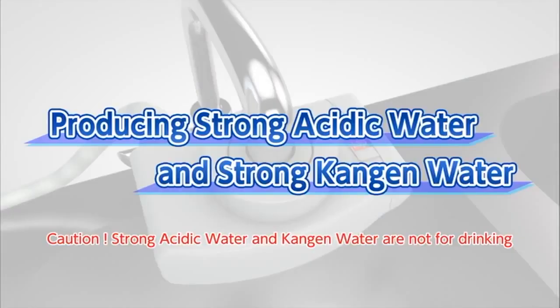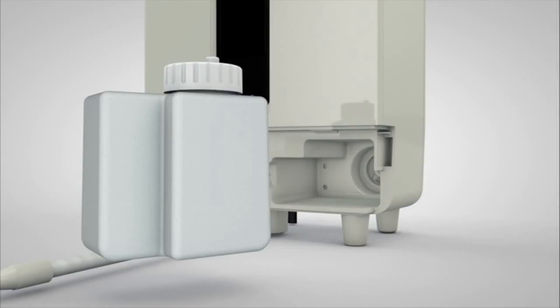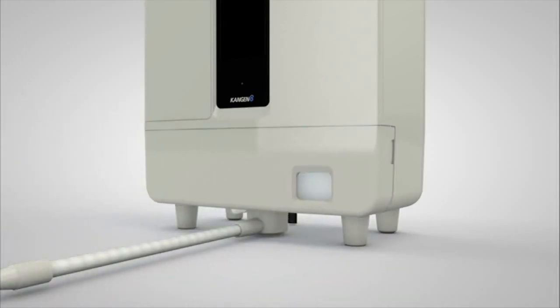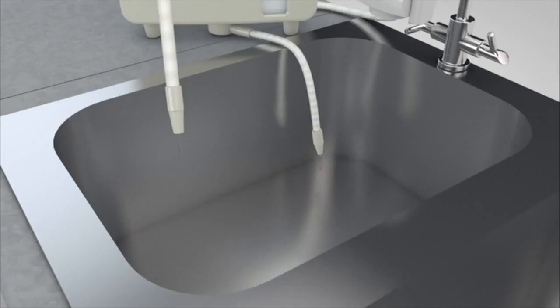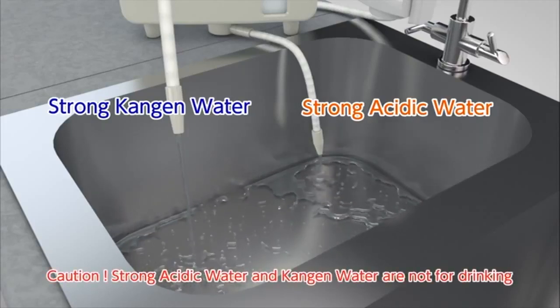Next, we will show you how to produce strong acidic water and strong Kangen water. Set the lever of the diverter with shower function on the faucet to ion. Remove the tank cover and install the electrolysis enhancer tank with electrolysis enhancer inside, then put the cover back. Touch the screen — powering on. Touch the pH 2.5 button on the home screen. Turn on the faucet. Strong Kangen water will be discharged from the flexible pipe and strong acidic water will be discharged from the secondary pipe.